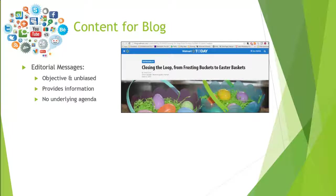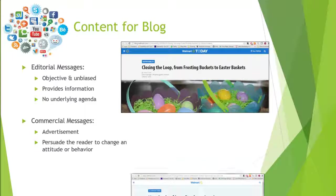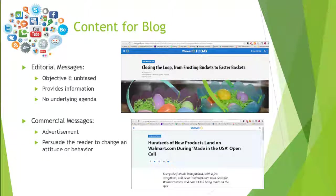Commercial messages, on the other hand, are advertisements. It's very clear that the intent of the blog post is to persuade the reader to change their attitude or behavior. Looking at these two posts on Walmart's corporate blog, the first post — 'Closing the Loop from Frosting Buckets to Easter Baskets' — is an editorial message.